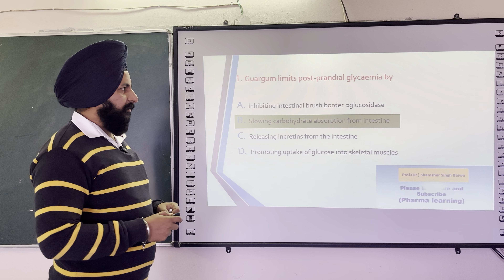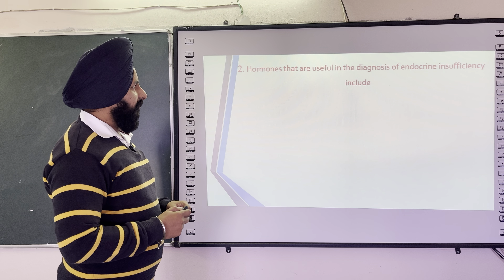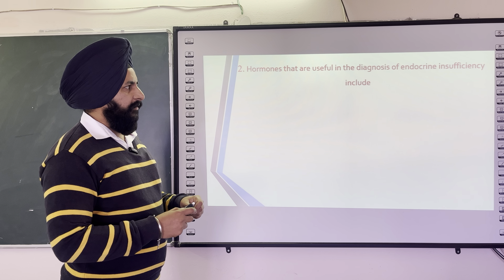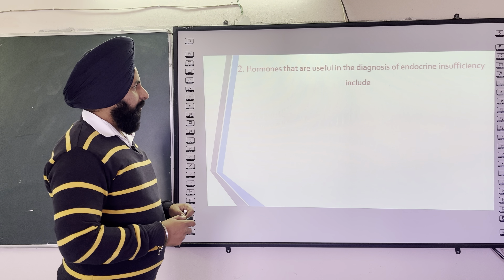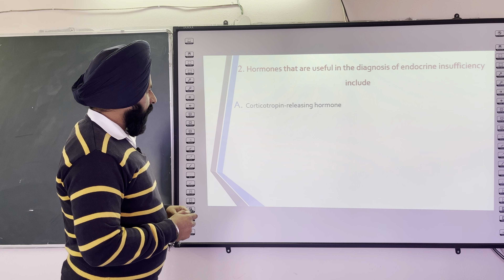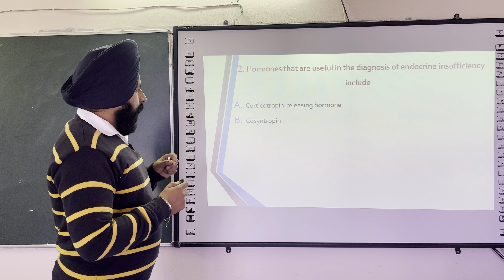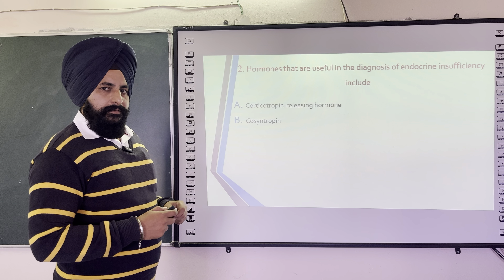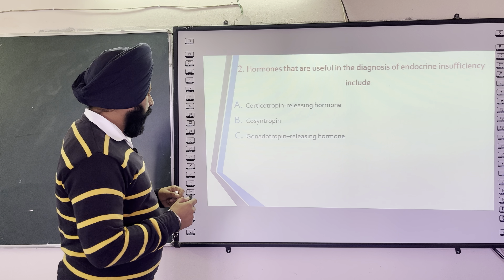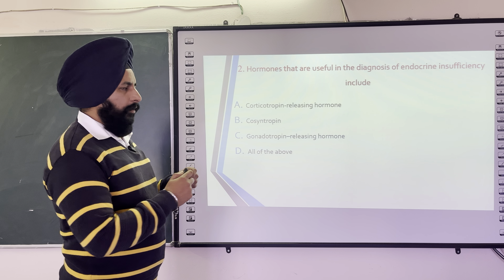The next question is: Hormones that are useful in the diagnosis of endocrine insufficiency include — the options are: corticotrophin releasing hormone, cosyntropin, gonadotrophin releasing hormone, and all of the above.